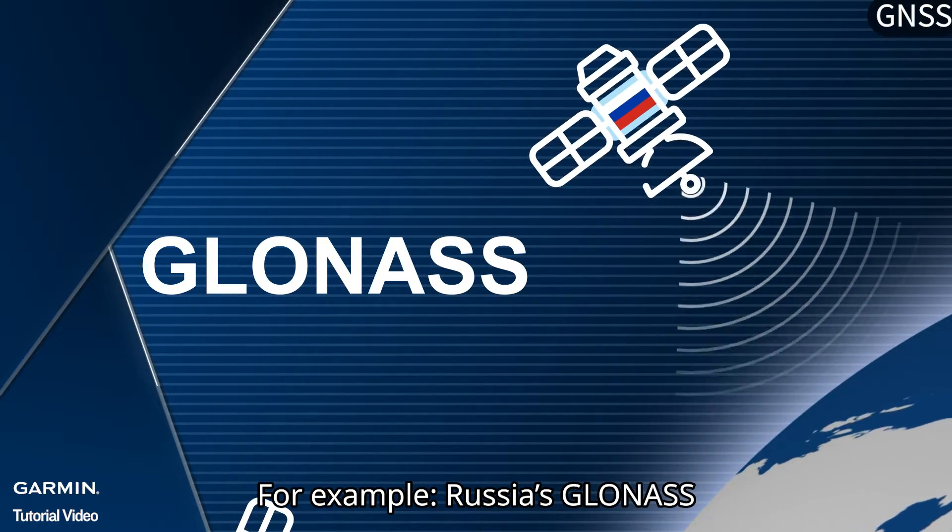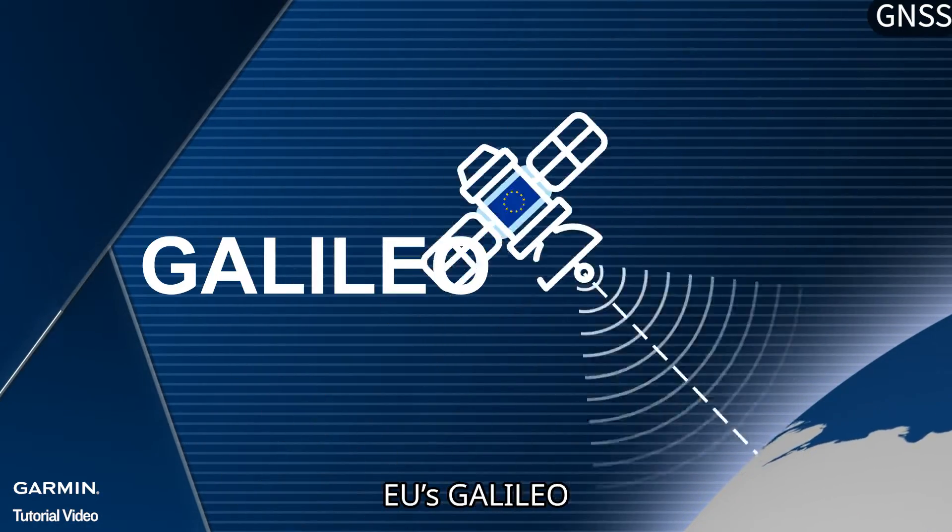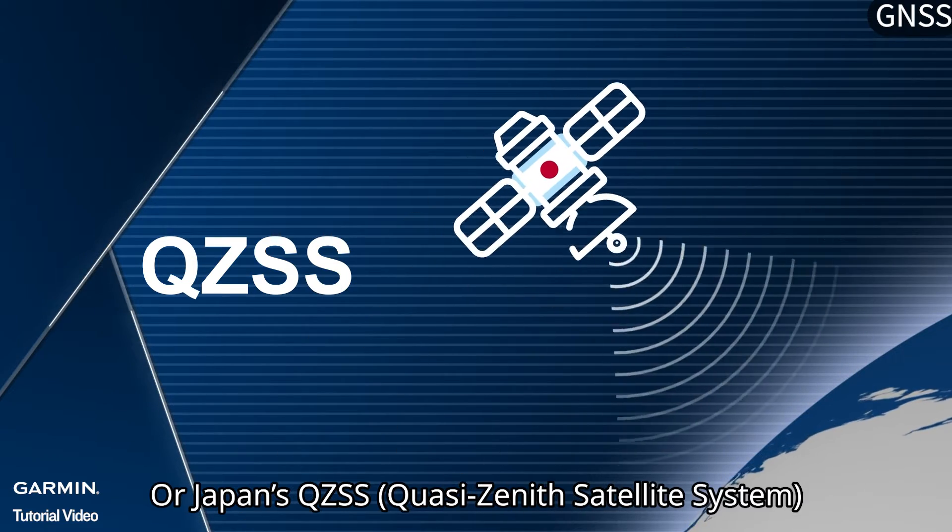For example, Russia's GLONASS, China's BeiDou, EU's GALILEO, or Japan's QZSS.